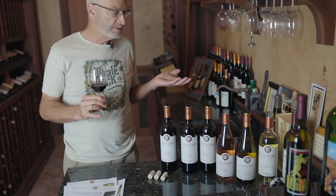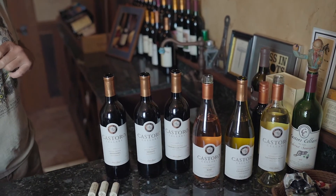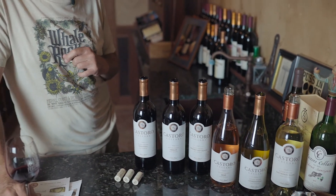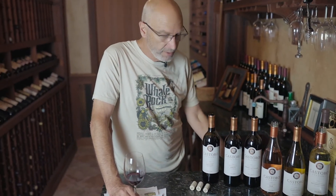That's a real quick look at our estate lineup — multiple 90-point winners from wine judges and critics. Super wines to enjoy anytime, and I think anybody would be wise to put them in their quiver. Thanks for listening. Maybe we'll go through the reserves next time. Take care. Cheers.